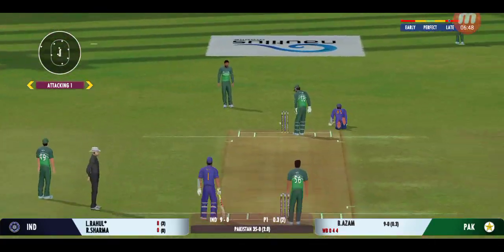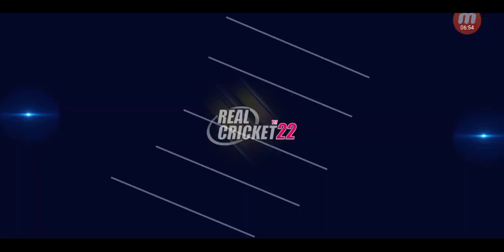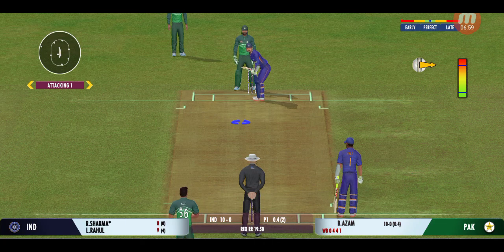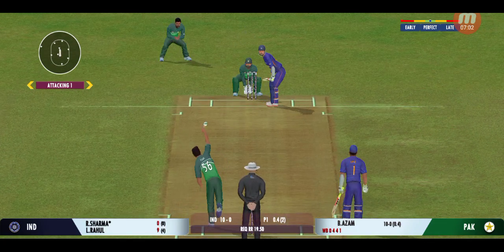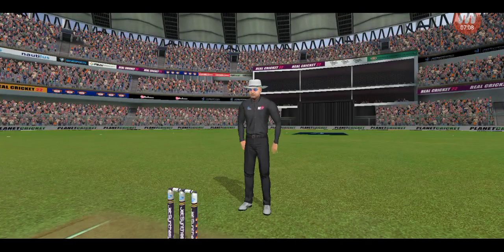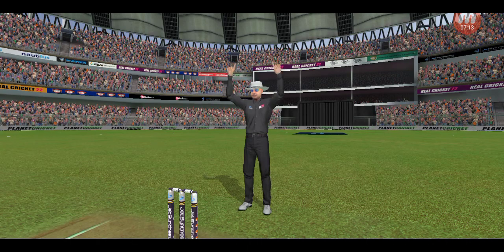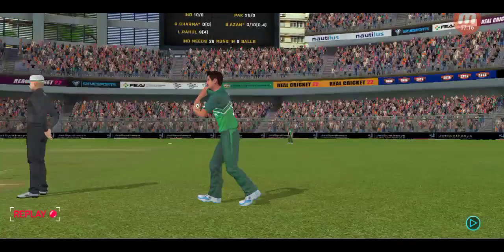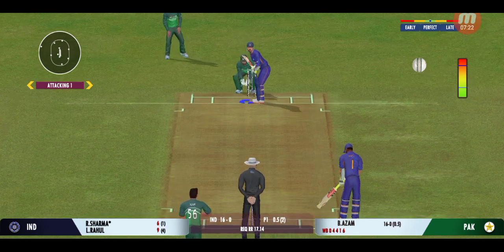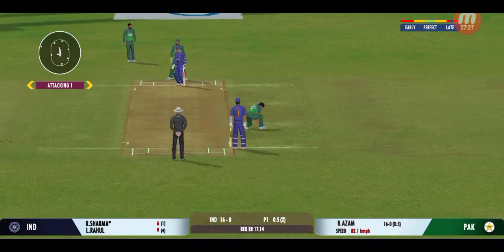Good shot for a single. Very well played — just working the ball into the gaps where the fielders aren't. Wow, that is extraordinary — that's a magnificent hit for a six! He uses the crease well to play the spinners. Couldn't time that one as well as he would have liked.